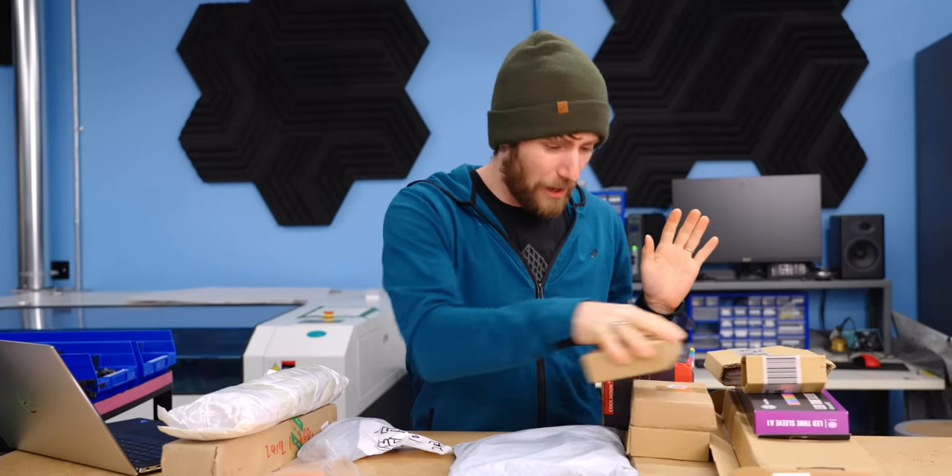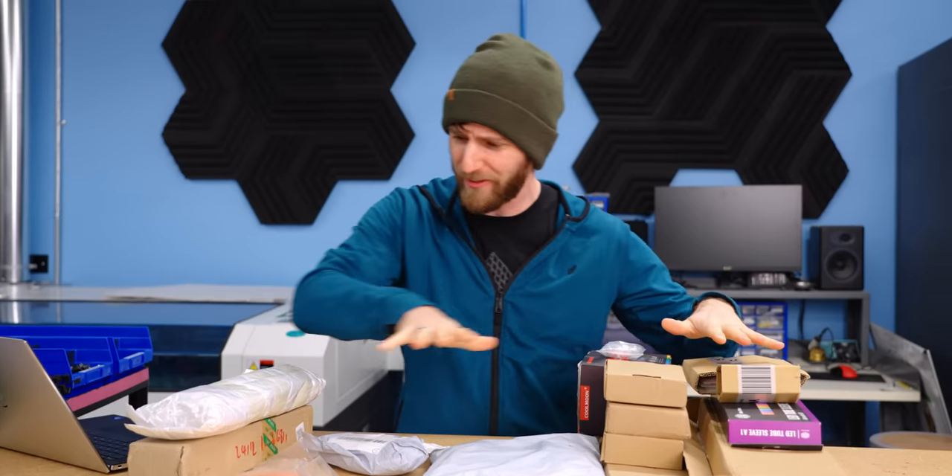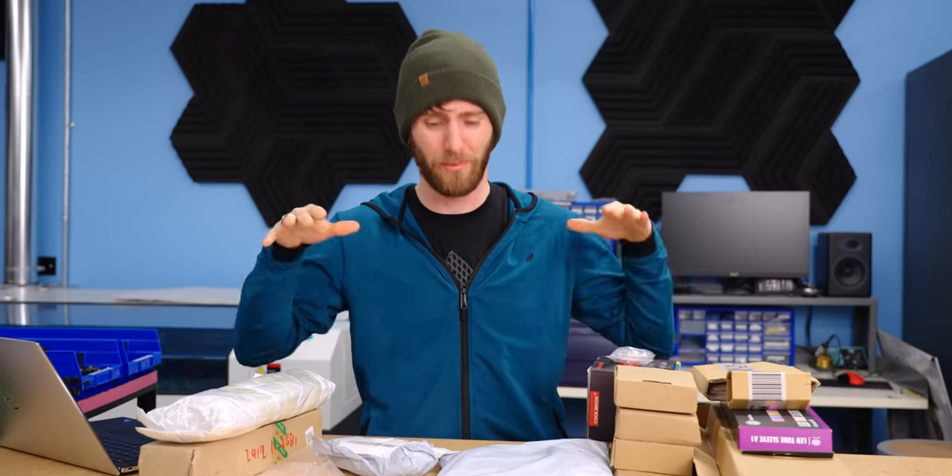Even ignoring the outrageous prices, there were three main problems with trying to water cool from Wish.com. First was shipping — it took two months to the day for all these parts to arrive. And that's problem number two: not all of them did. Three of the items we ordered never made it, and we ended up having to cancel them.